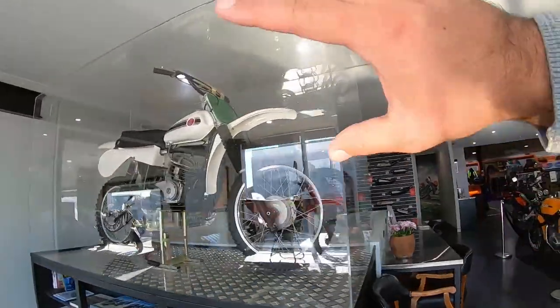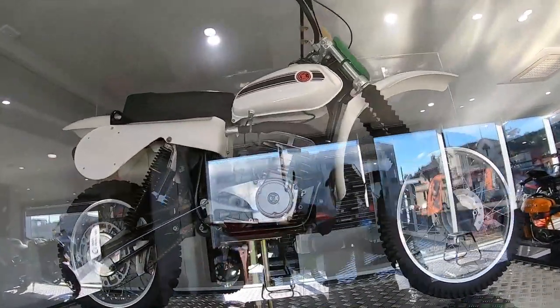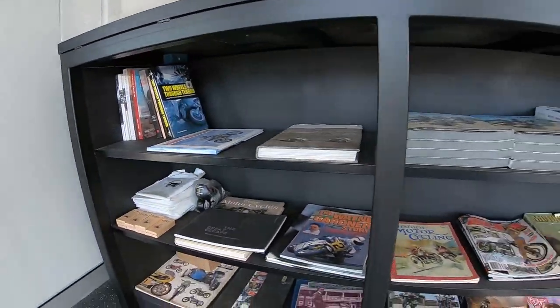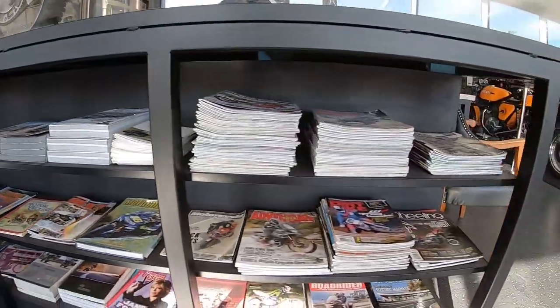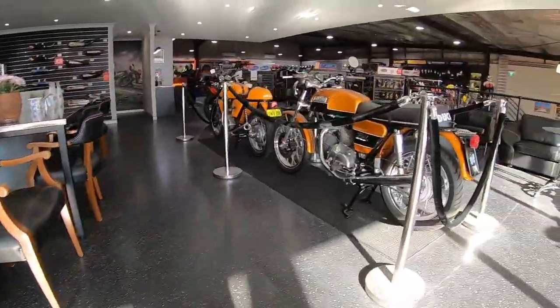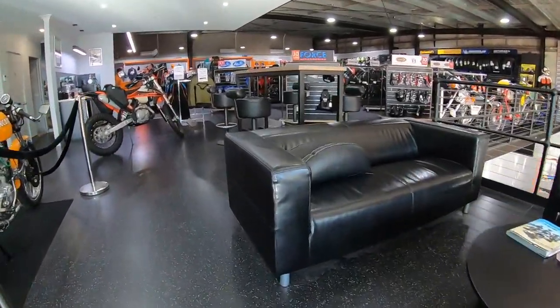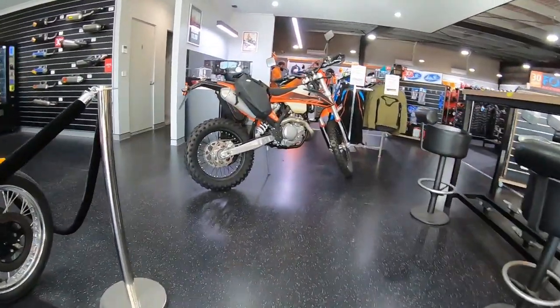We have an old-school off-road bike and they've got some magazines here if you want to read — plenty of magazines to read. There's another off-road bike up here too.